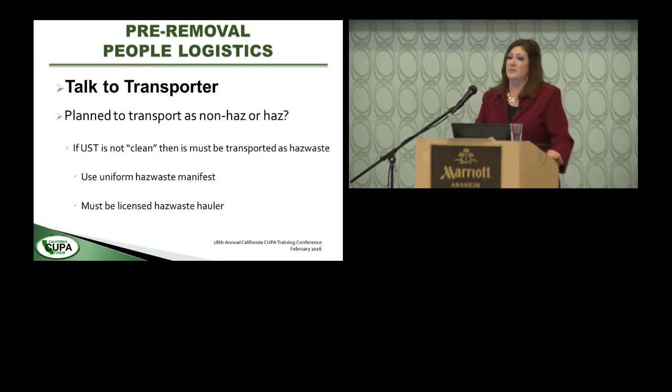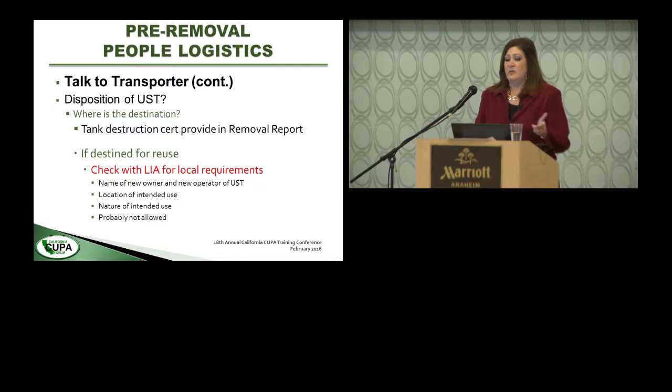Talk to the transporter. If the tank is going off as hazardous or non-hazardous, make sure you're on the same page. Ask where the tank is going. If it's destined for reuse, the tank owner really needs to check with the local CUPA agency to make sure that's even allowed — chances are it's coming out because the tank is very old and probably would not meet criteria for reinstallation.